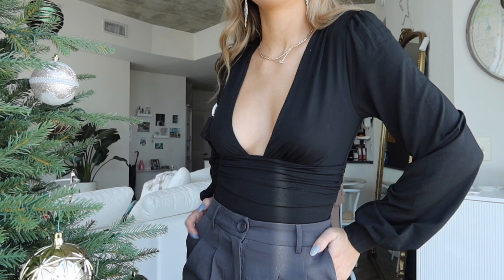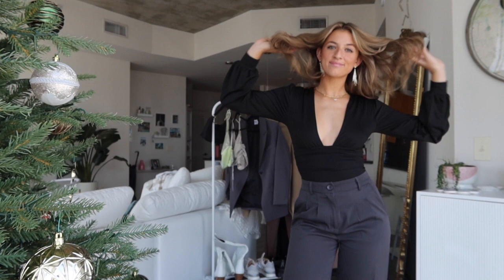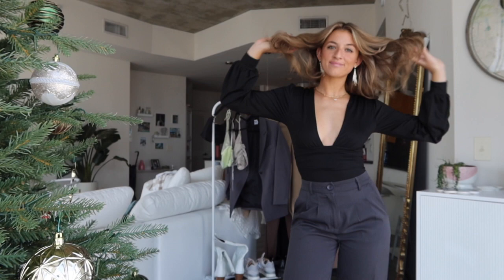Next up is the black bodysuit that I am wearing. It has a deep V and these loose sleeves with tight wrists. I think it is one of the most comfortable bodysuits. It has a nice thick material so you don't have to worry about wearing a bra underneath with that deep V, and I got this one in a US 4.